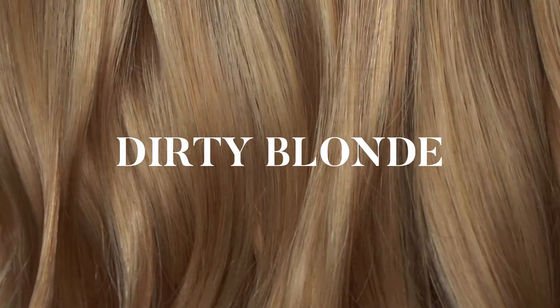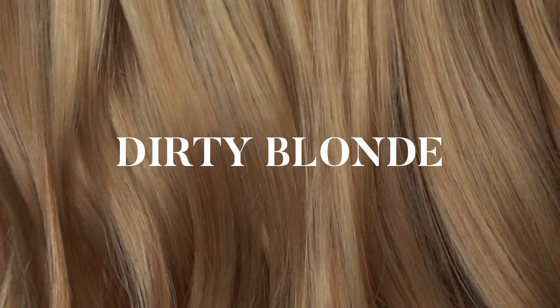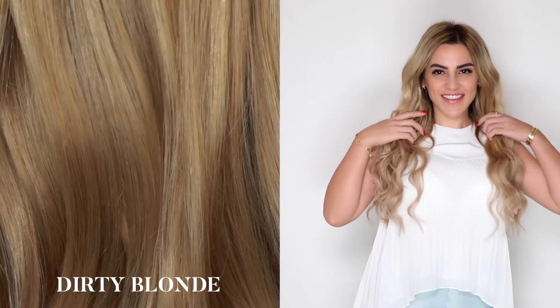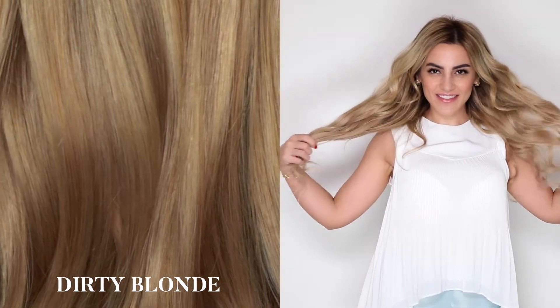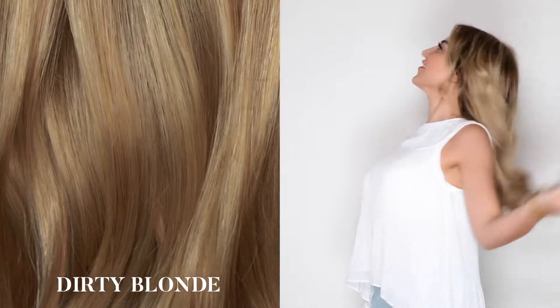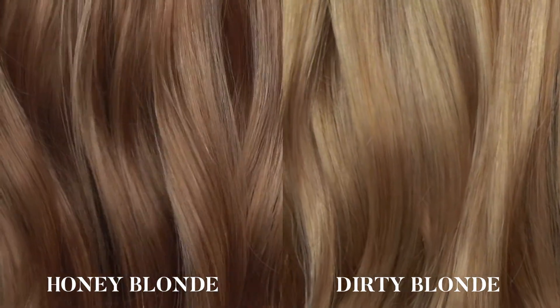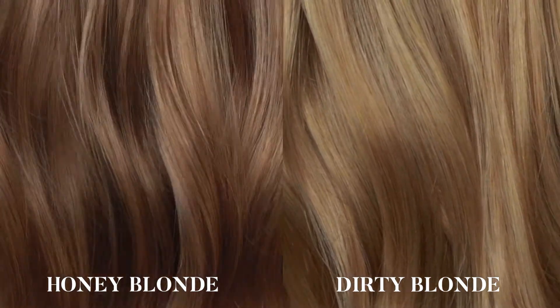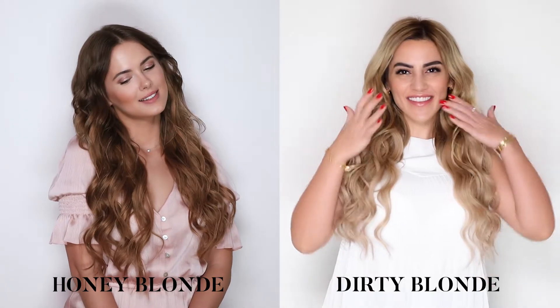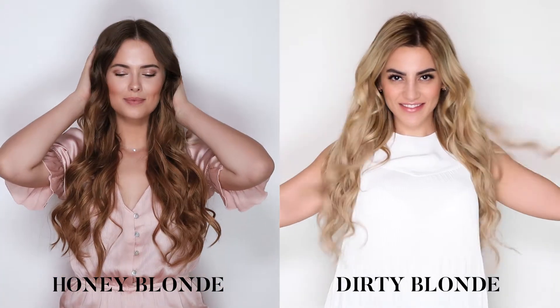Dirty blonde: dirty blonde is a medium blonde hair color with hints of darker tones. This shade has a mixture of warm and ashy undertones, making it the most relatable shade for anyone with darker or naturally blonde hair. The dirty blonde has a multitude of tonalities, whereas the honey blonde has one dominant warmer tone. Dirty blonde is recommended for natural blondes because of its mix of ashy and warm colors.